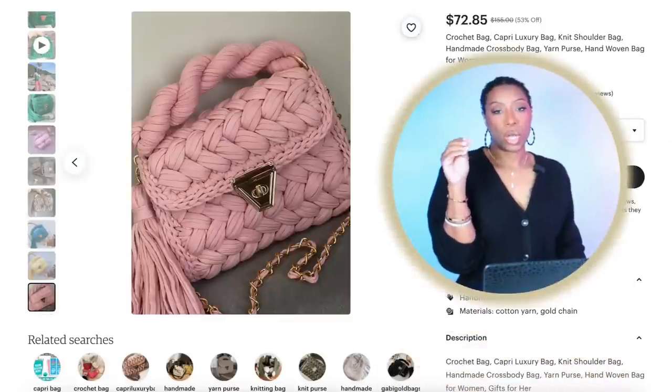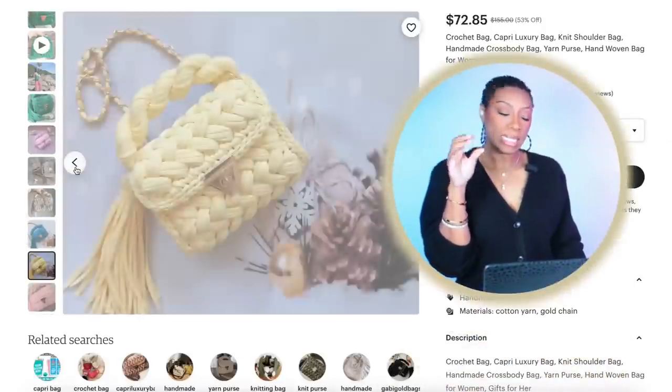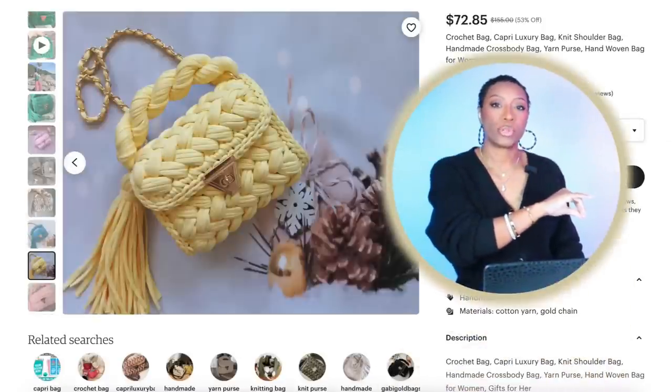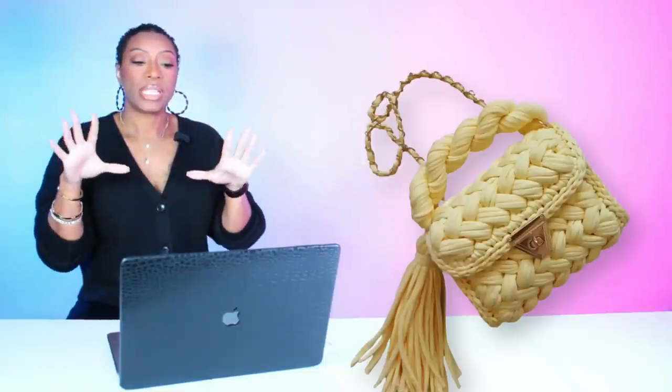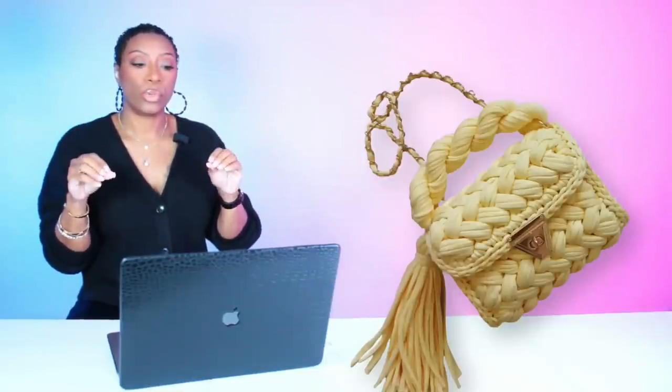Now for the first outfit, we're going over to Etsy to check out this handbag. Y'all know Etsy has all the personalized handmade stuff. This bag is $72.85, called the crochet bag. Comes in lots of colors but we're looking at the yellow. Really pretty — has a tassel, it's crocheted, with a shoulder strap and also a top handle. Cute little small bag to pull in with the yellow of the shoes.